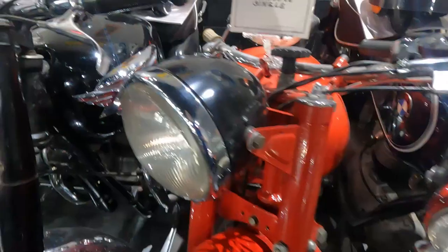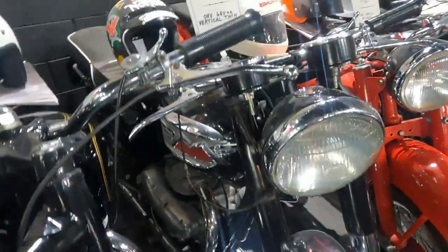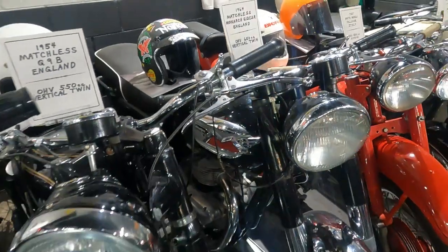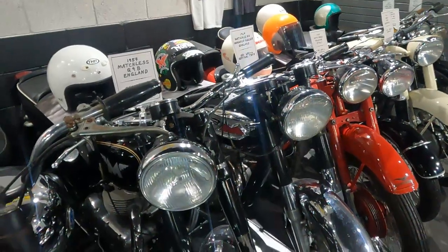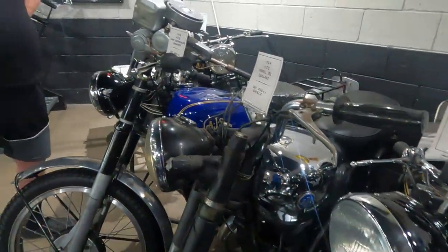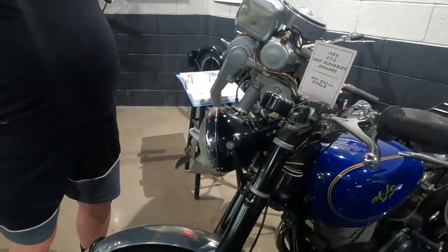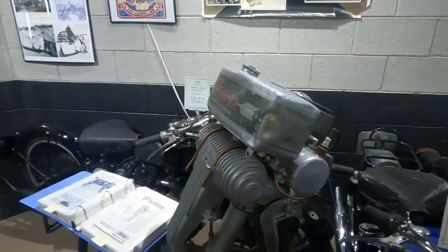These guys are in here so tight you can't get a look at them. There's some Matchlesses — so much stuff. There's a couple of Matchlesses. There's two of them right here. Very cool. And then here's a couple of AJSes too — those are British bikes. Very nice. That's crazy — Indian outboard motor. Wow.